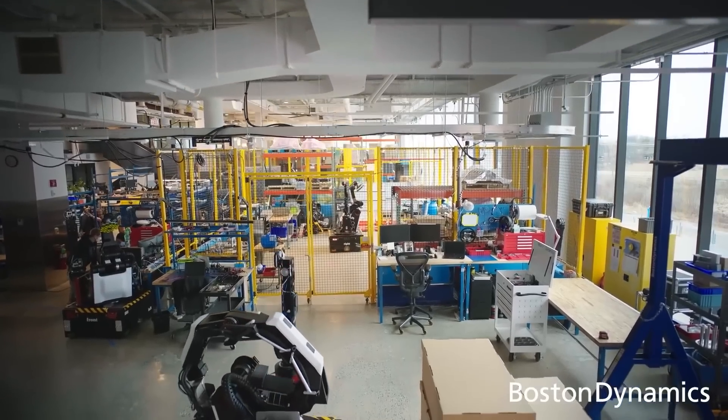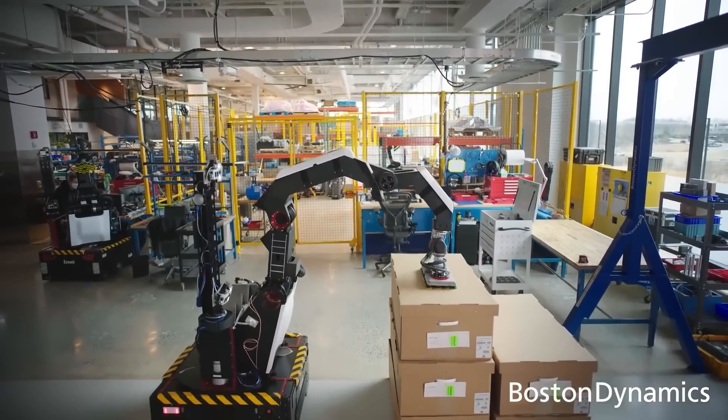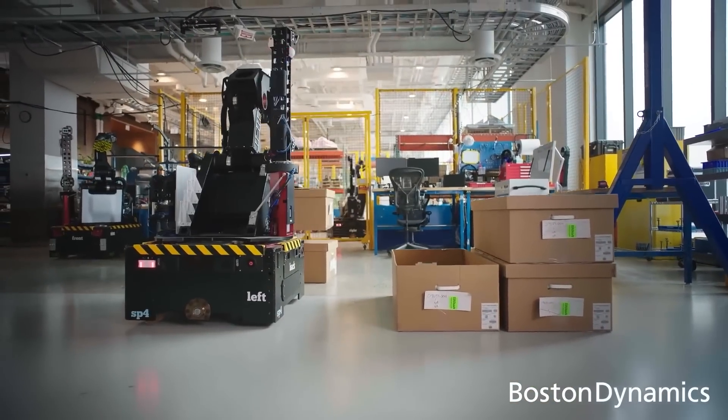We actually discovered the factory patrol application — basically preventative maintenance — by seeing what our customers did with it. Stretch is very different. We started knowing that there were warehouses all over the world, shipping containers moving around the world full of boxes mostly being moved by hand. By some estimates, there's a trillion cardboard boxes shipped around the world each year, and a lot of it's done manually.